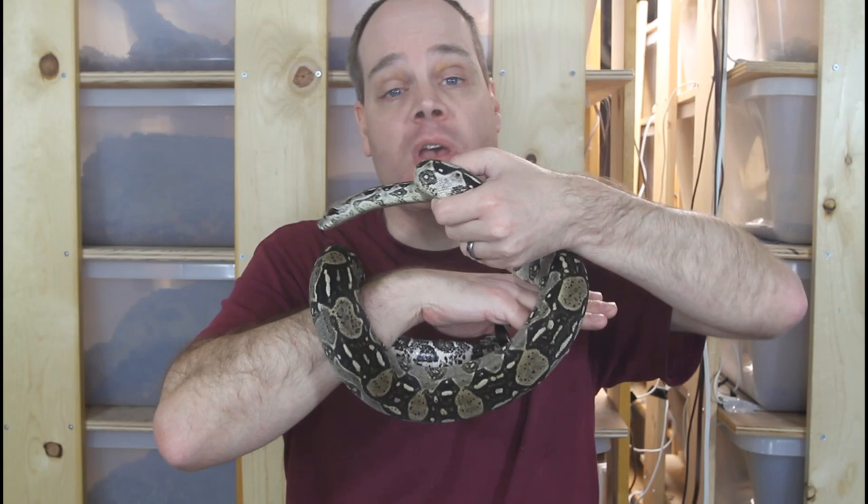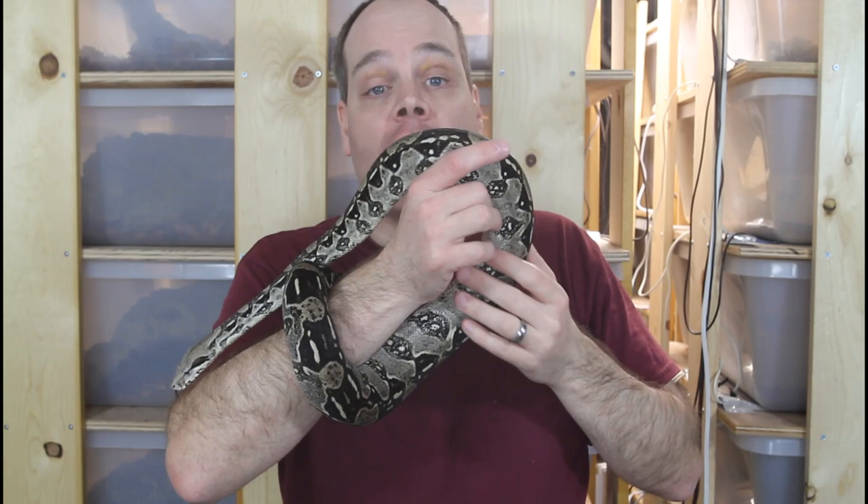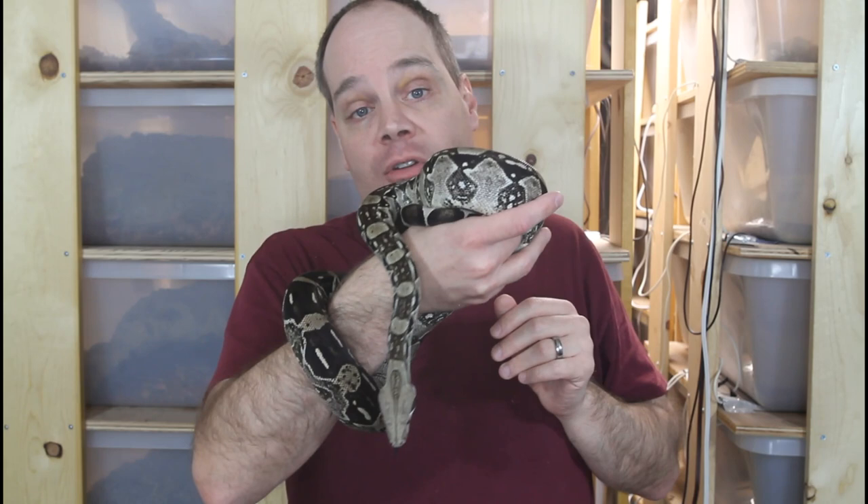The last mistake that beginners sometimes make is underestimating the commitment of a boa. Although boas are relatively low maintenance compared to other pets, they are relatively long-lived and it's not uncommon for them to exceed 20 years in lifespan. So you're going to have to be providing food, housing, and vet bills if necessary for 20 years — a pretty good chunk of a human lifespan. Make sure you're willing to put in that commitment before you get the boa.